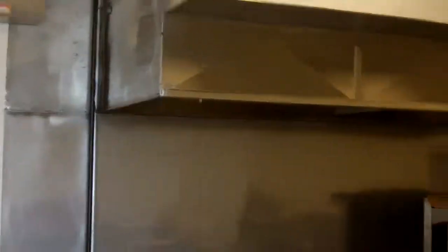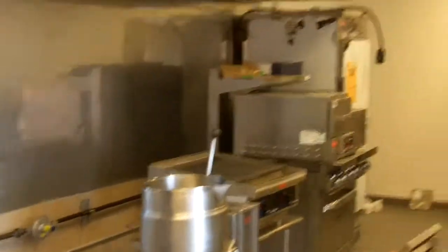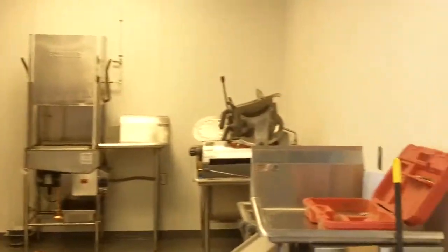Kitchen equipment is in, getting that all installed. Sandwich area in the deli.